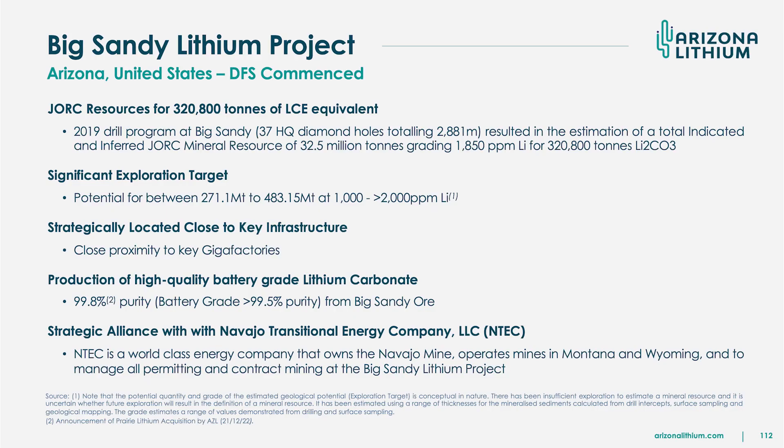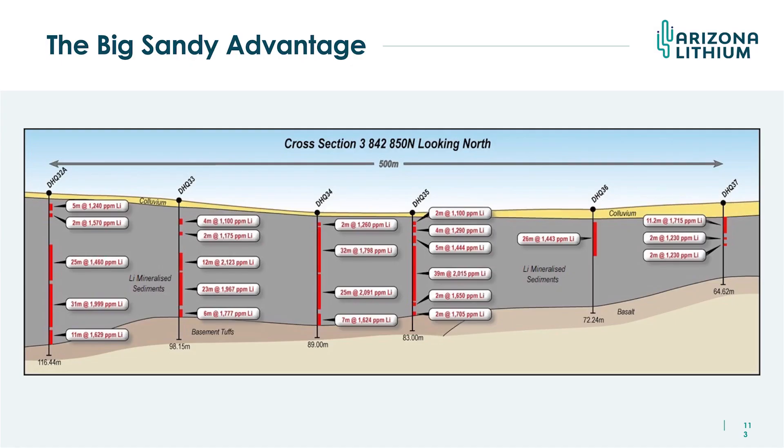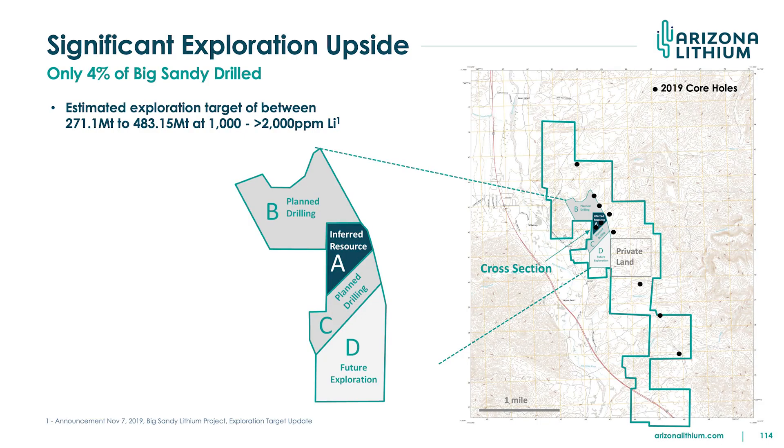The Big Sandy project — the one I've been working on for eight years — has a huge exploration target and a resource of 320,000 tonnes that can be expanded massively since it covers only 4% of the landholding. It's a sedimentary project and we are advancing it with a DFS. It's basically a quarrying operation with a strip ratio of one-to-one — a very easy mining process. The current resource is a 12-year mine life, and we'll be taking that to 50 years when we drill out areas B and C.